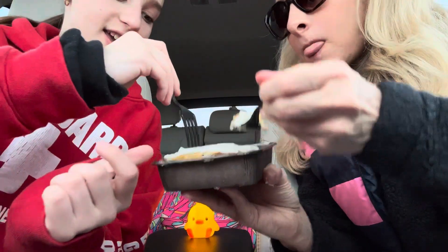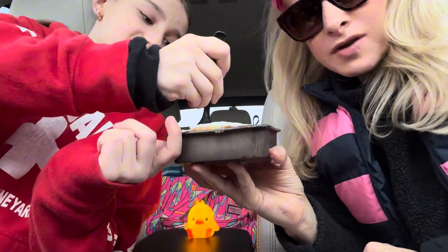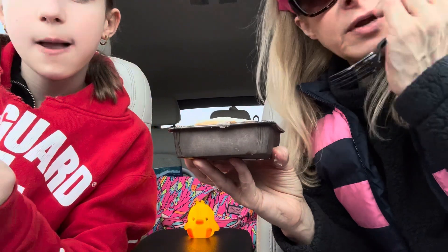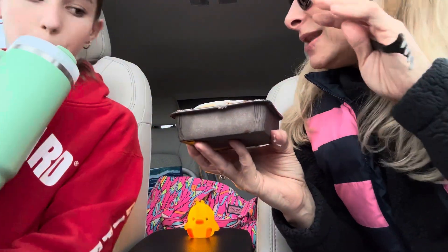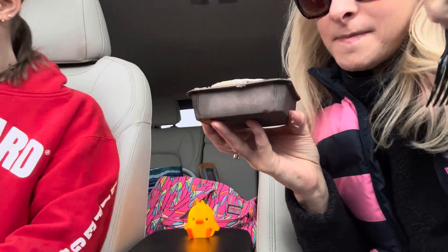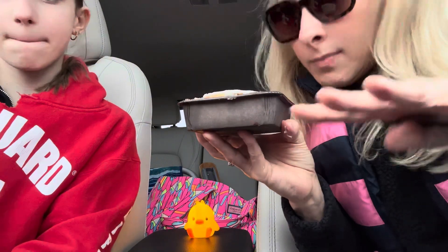I give it a 10. Definitely a 10 on this one. It is a little messy, but definitely agree — a 10. This is sort of like the cute little thing that they're doing each week. They've had like a pie, this is like a cake.